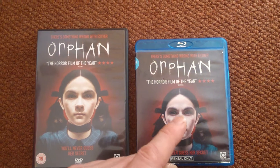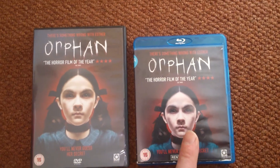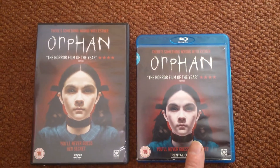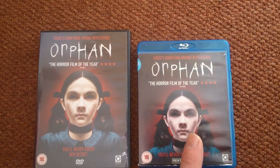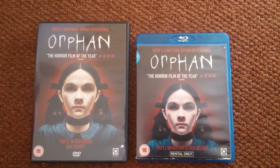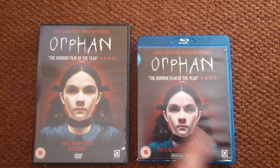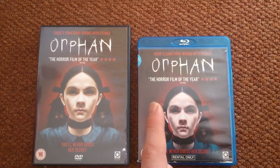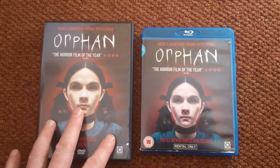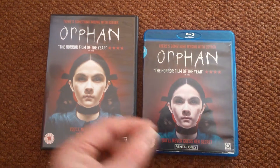The ending is great when there's like a reveal of her. There's like an insane asylum trying to contact her. The mother who adopted her is in hospital, like drugged up, and she's trying to get home to save her family. Esther's gone mental - she kills her husband and she's trying to kill the kids. The mother gets home and they're fighting on the ice. It's great, nice and suspenseful.